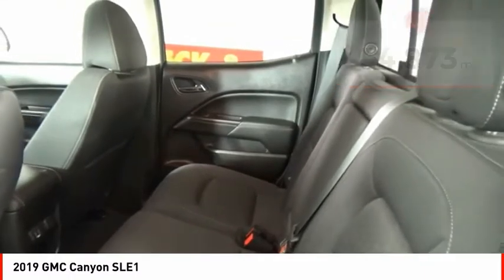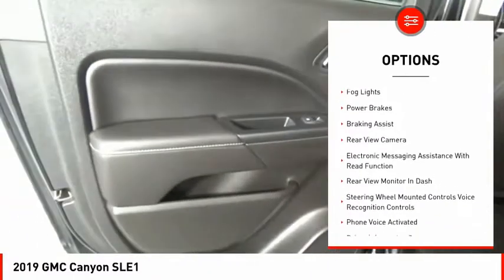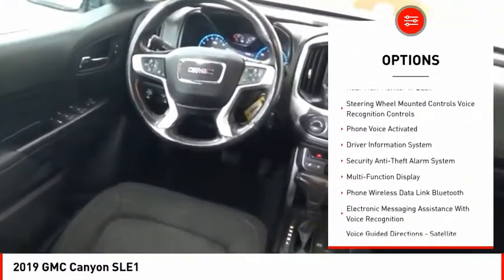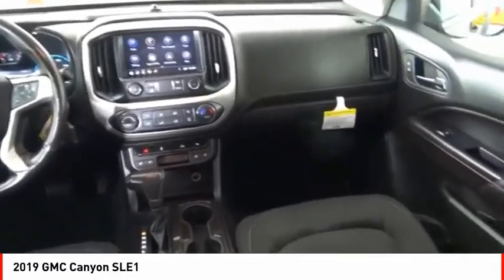Here are some of this vehicle's great options: power windows with safety reverse, traction control, stability control, front suspension type strut, rear step bumper, fog lights, power brakes, braking assist, rear view camera, and electronic messaging assistance with read function.